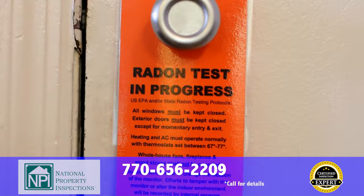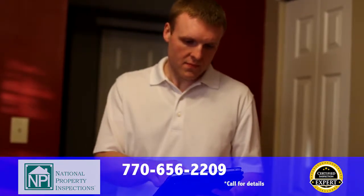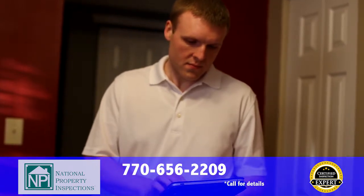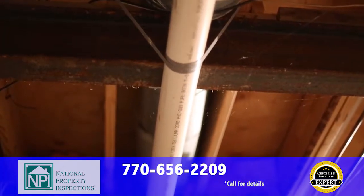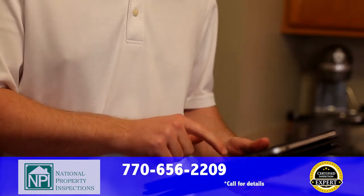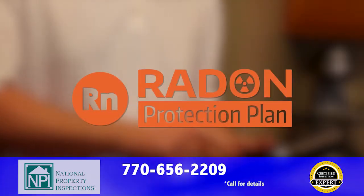If you need a radon test, make sure to ask us about our state-of-the-art radon testing equipment. Our radon tests have the accuracy and speed you need, and a radon test is a must-have for any home buyer. Our tests are so accurate they're guaranteed. If you get a test at acceptable levels with us and then retest shortly after move-in and discover elevated levels of radon, your radon mitigation system will be paid for under our exclusive radon protection plan from RWS.